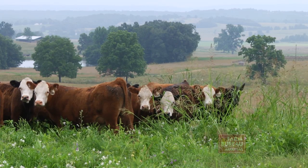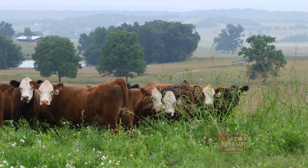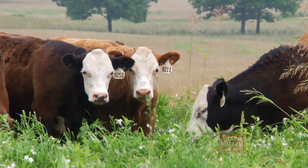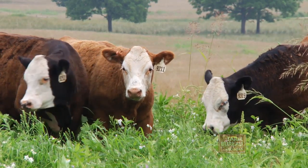Dr. Troxell says that on average, the 300-Day Grazing Program saved more than $100 in feed costs per cow. For more information on the program, contact your local county extension agent.